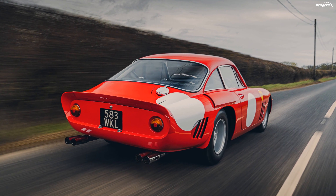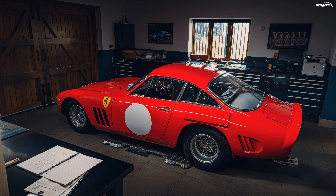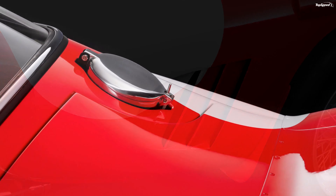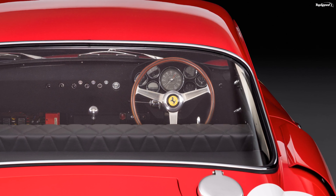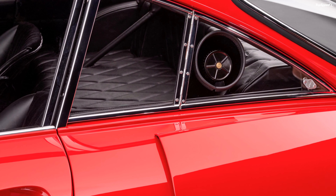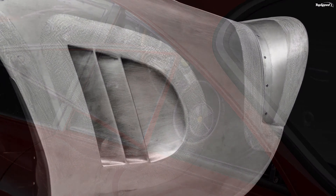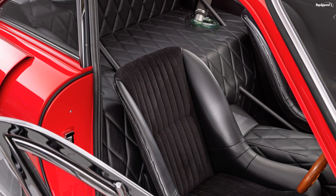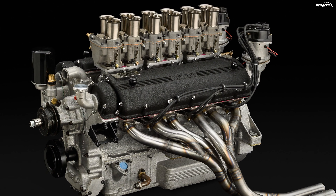The Ferrari 330 LMB had the 4.0-liter Colombo V12, rated at 390 horsepower (287 kilowatts) at 7,500 rpm. The car also had a 20mm longer wheelbase and a redesigned aluminum body. Four examples of the 330 LMB were made, only one of which was right-hand drive. The car did not see much racing, as it was quickly replaced by the mid-engine Ferrari P3 with a version of the same engine.